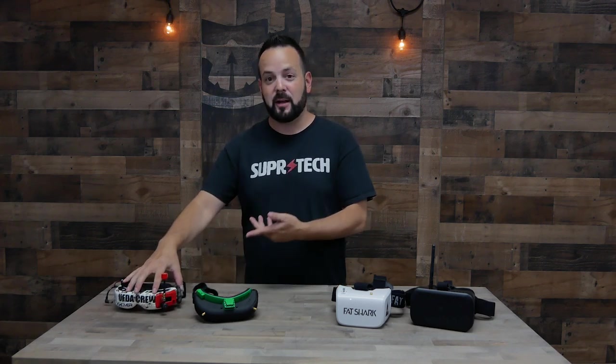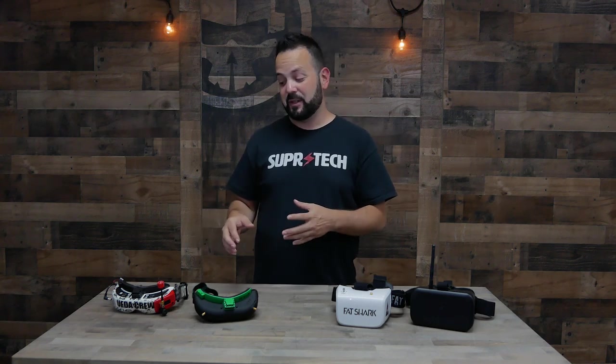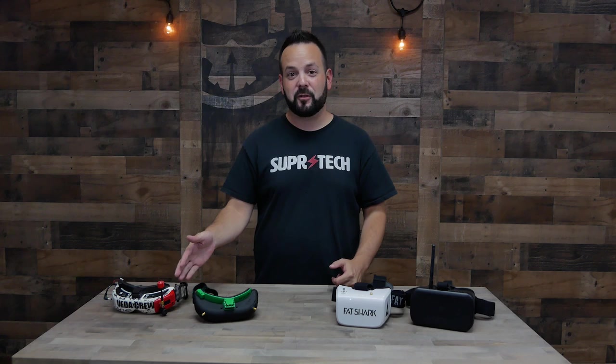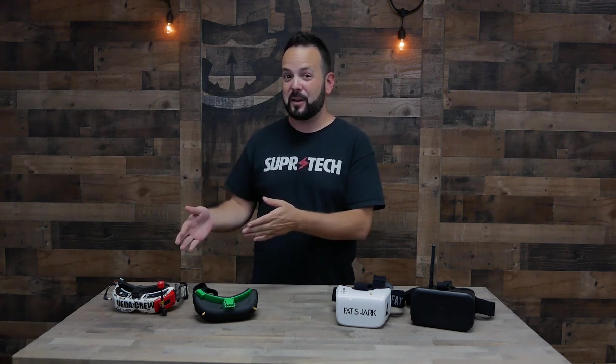Paired with that is the Rapid Fire module, which is also pretty much top of the line — the best performance you're going to get out of a video receiver. Going with the HDO and Rapid Fire combo is going to be very expensive: $500 for the goggles, $150 for the receiver, and then you need to add two antennas which could be anywhere from $20 to $50. So it's definitely not cheap — all up in that category you're pushing $700. Luckily, the next rung down is quite a bit cheaper.